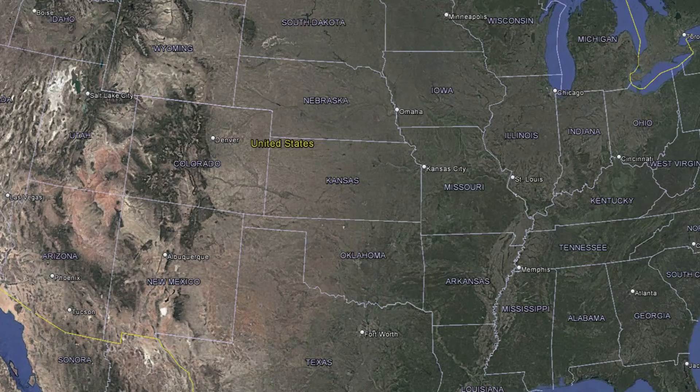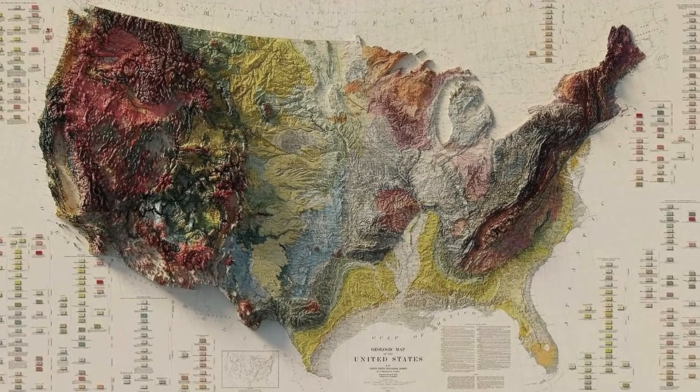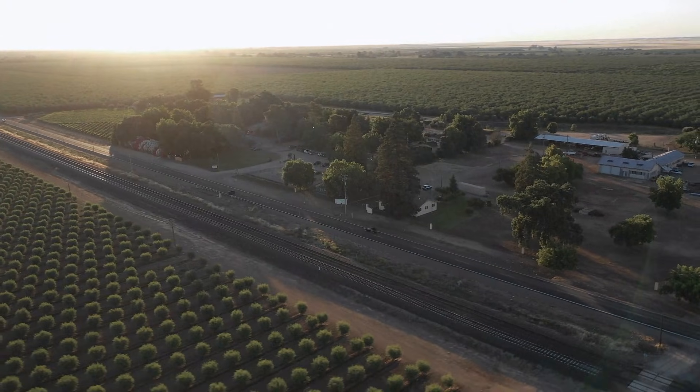Look at a map of the middle of the country right now. Look at the flat stretch from South Dakota down through Texas. It looks empty, just tan and green blocks. Long roads, few curves. You can drive for hours and barely notice hills.